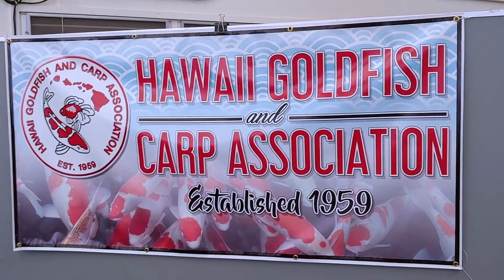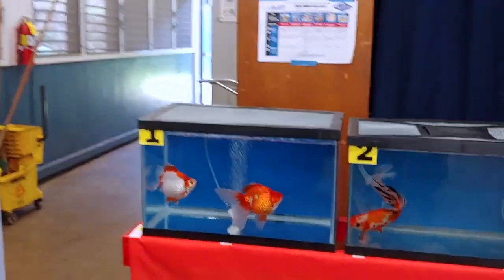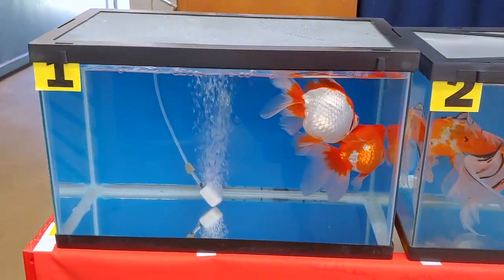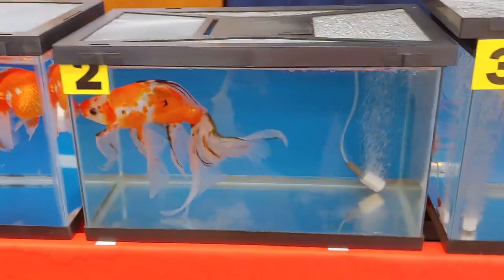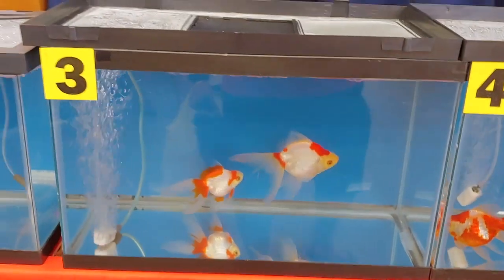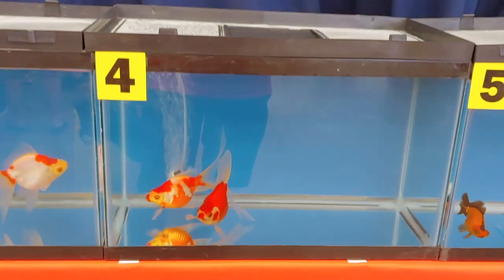Today I'm going to take you on a tour of the Hawaii goldfish and koi show for 2019. Over here we start out with the goldfish - looks like this is some Ryukin. What is this, maybe a Shubunkin? Over here it looks like some more Ryukin, and I think these are Tamasabas.